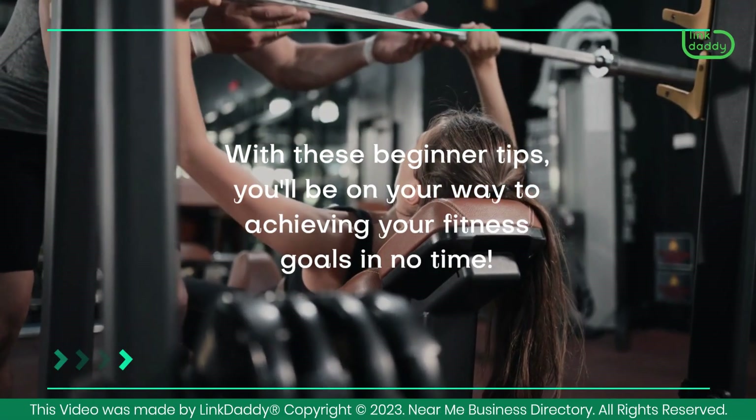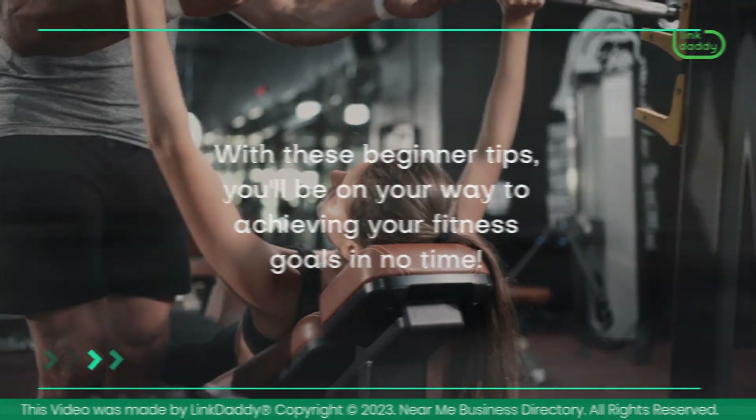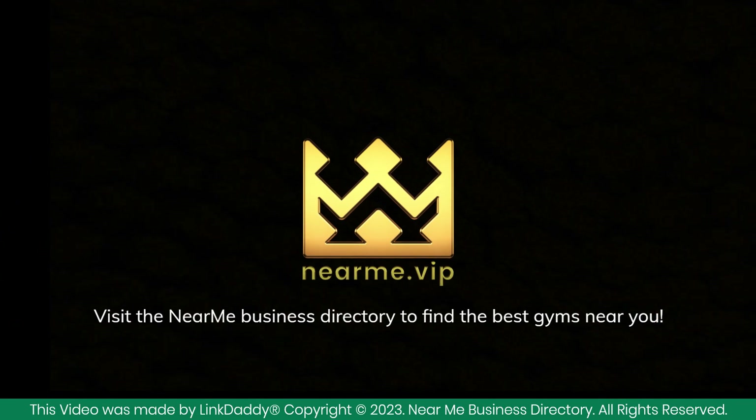With these beginner tips, you'll be on your way to achieving your fitness goals in no time. Want to start your journey to getting fit? Visit the Near Me Business Directory to find the best gyms near you.